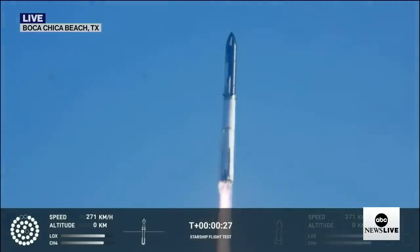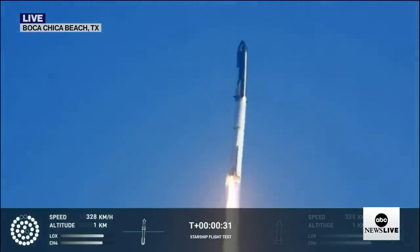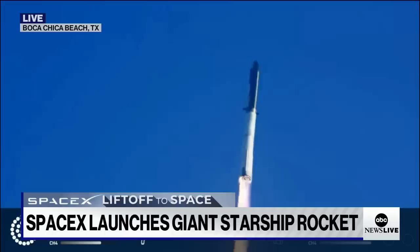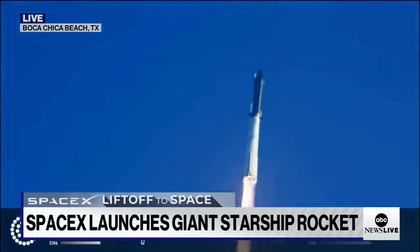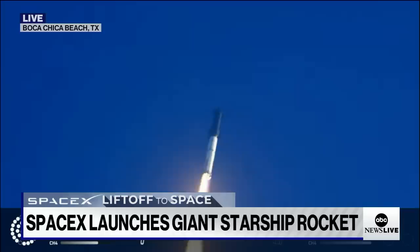Booster chamber pressure is nominal. 2 plus 43 seconds into the test flight of the inaugural Starship vehicle. Tower cleared. Compulsion reports first stage engines nominal. What a sight from the ground cameras at Starbase — we're flying at twice the thrust of the Saturn 5, heading to space.